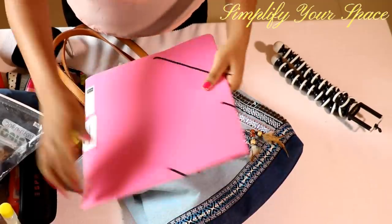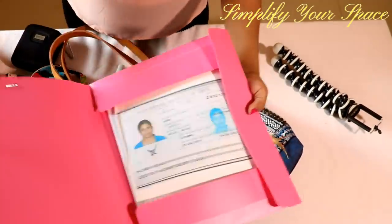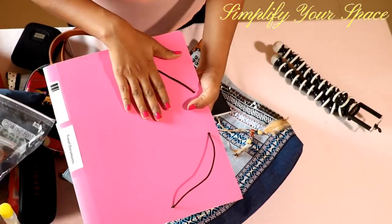If traveling internationally, carry a document folder to hold your visa documents and passport.